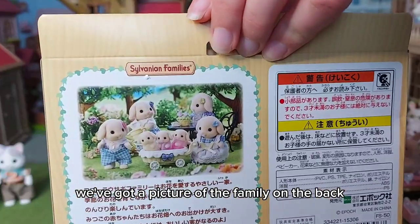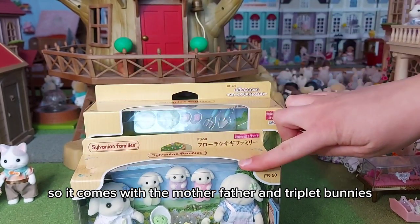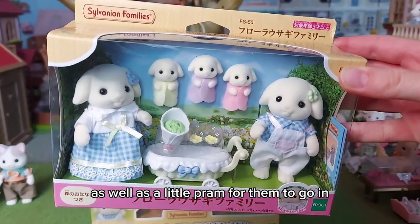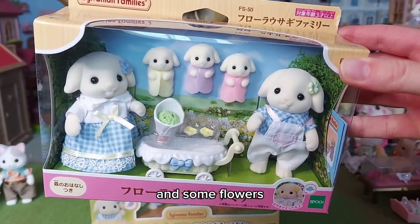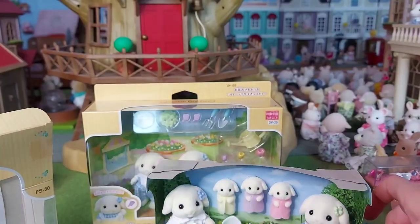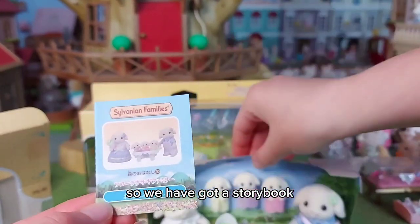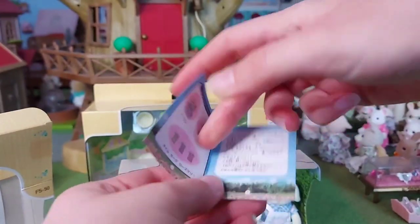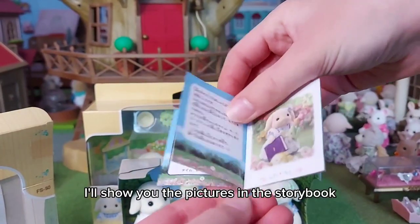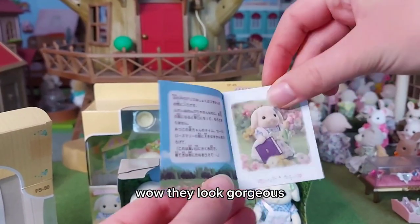We've got a picture of the family on the back, so it comes with the mother, father, and triplet bunnies, as well as a little pram for them to go in and some flowers. We have got a storybook, and it has their names in the front. The pictures in the storybook look gorgeous.